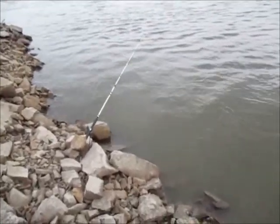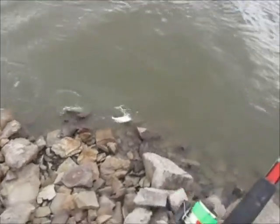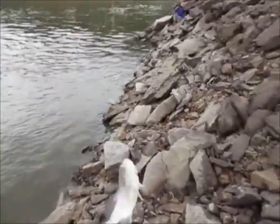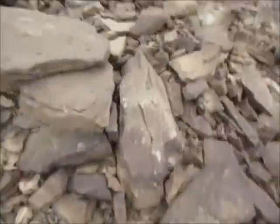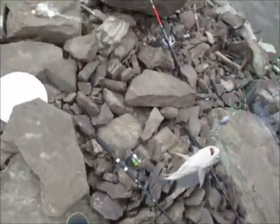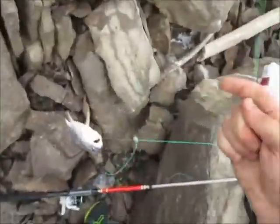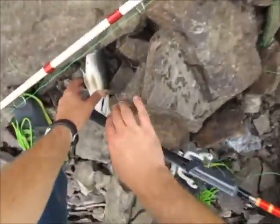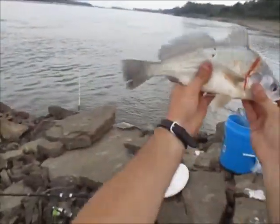All right folks, it's a little one — whatever it is, real small, right by the rock. It's a drum. He swallowed the hook real bad — bad enough where I'm just going to have to cut it and tie a new hook on. That's all right, I wanted to get rid of that old line anyway. I'll throw him back in. Real little guy.